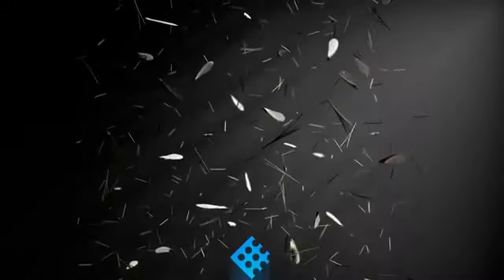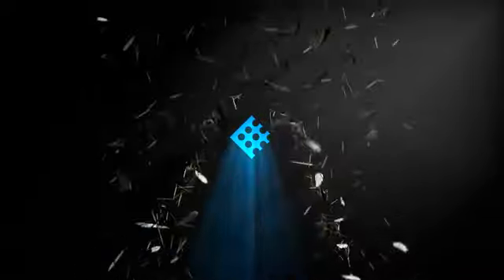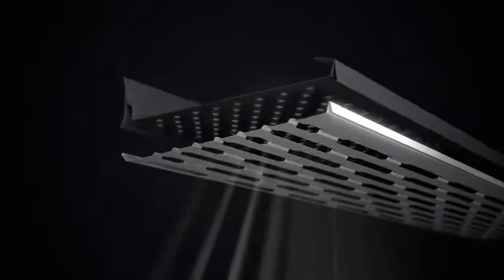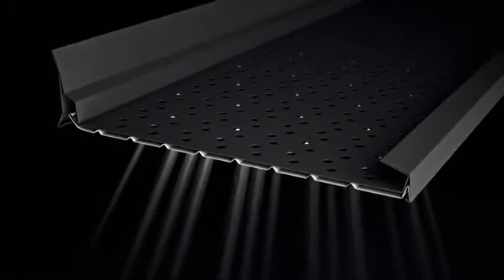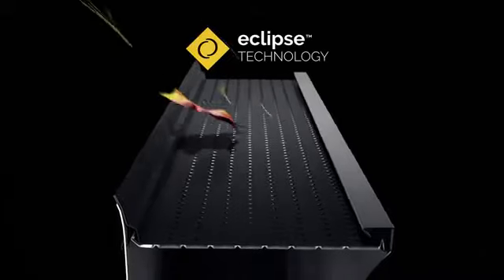Alurex is revolutionizing the industry with its latest gutter innovation: the Double Pro micro filtration continuous hanger. The offset holes in the two aluminum screens are the perfect filter, making this gutter guard the most advanced on the market.